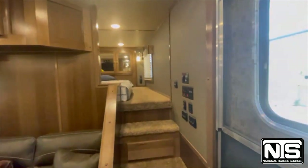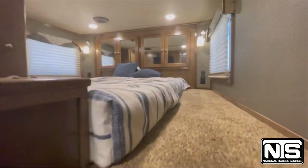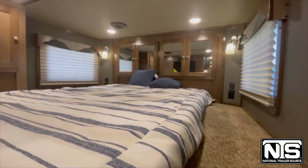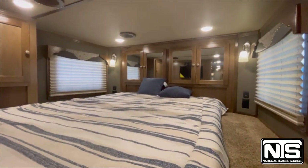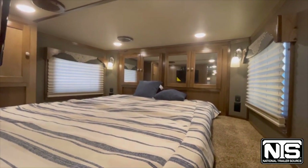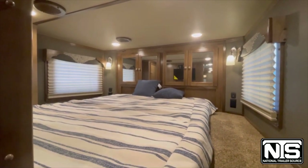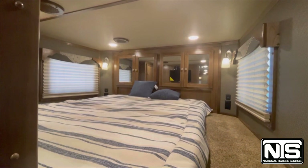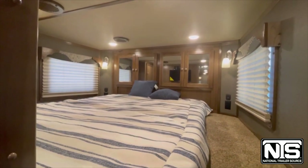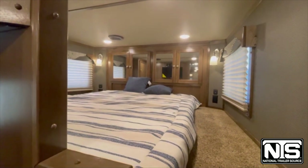Coming into the 16-foot living quarter area, we'll head upstairs to the bedroom first. If you look into the mirror you can see there's a TV on the riser wall. So you have a TV not only in the bedroom area but also out in the living room area. Shades pull down to keep the light out, and there are USB and electrical plug-ins up here.